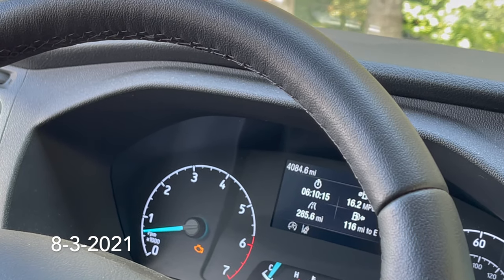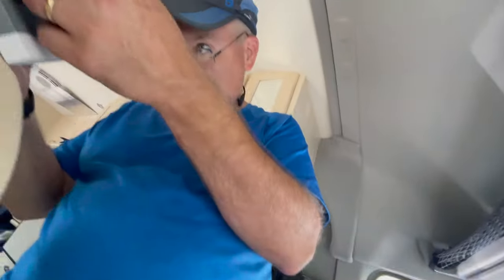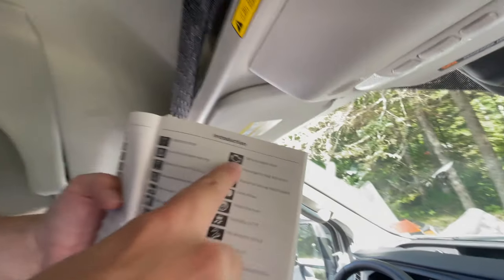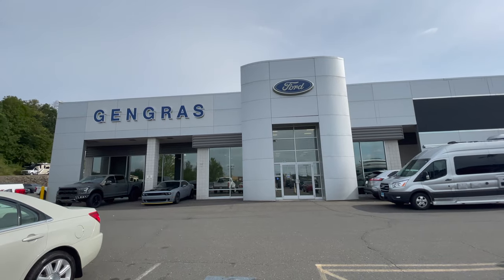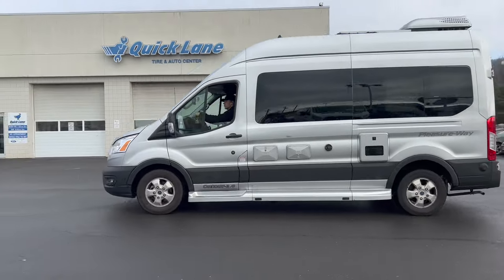So we turned the car on and we saw that right there. And when you look it up, what did it say? The symbol means service engine soon. The dealer could not find or duplicate either issue, and we have not had those issues again.